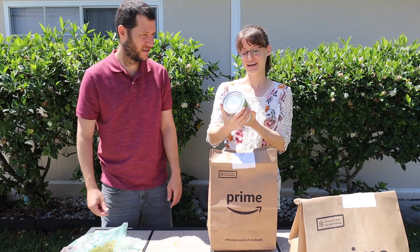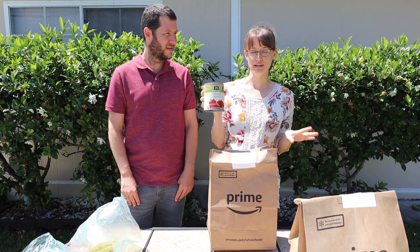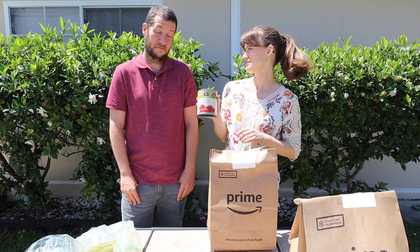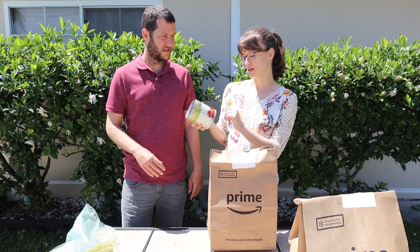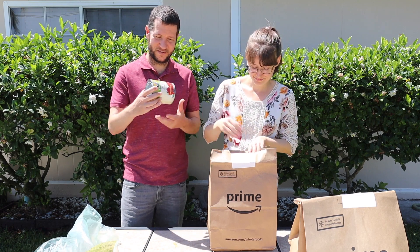I got a 28 ounce can of organic diced tomatoes. This is the best price I've found on canned tomatoes anywhere — for the big 28 ounce container it's only $1.79. At other stores it's usually like $2.99 to $3.50 for organic. The can has a non-BPA lining and it's organic, so good deal.